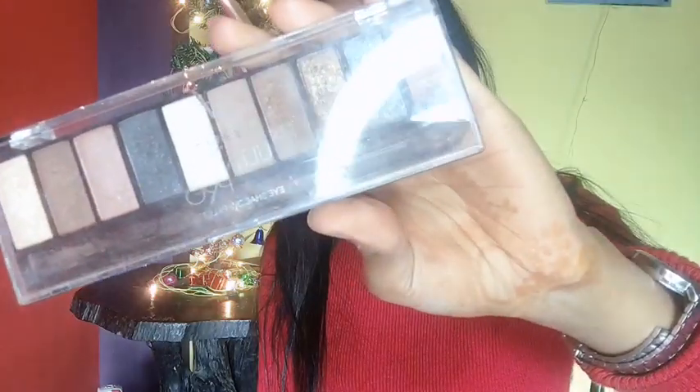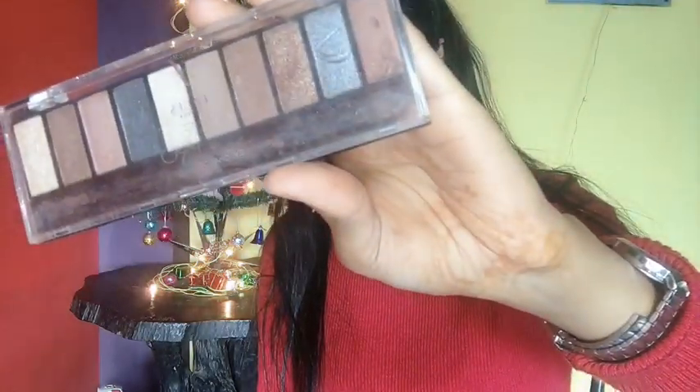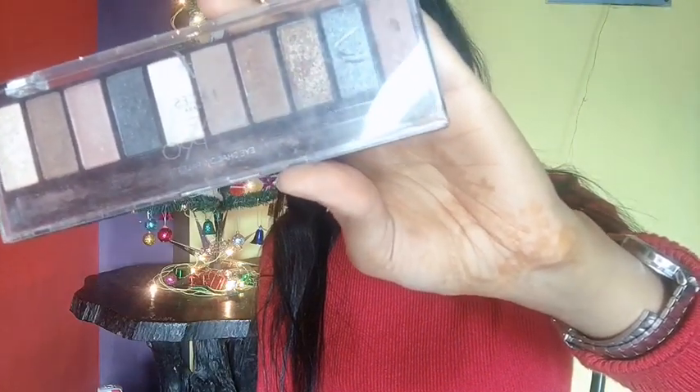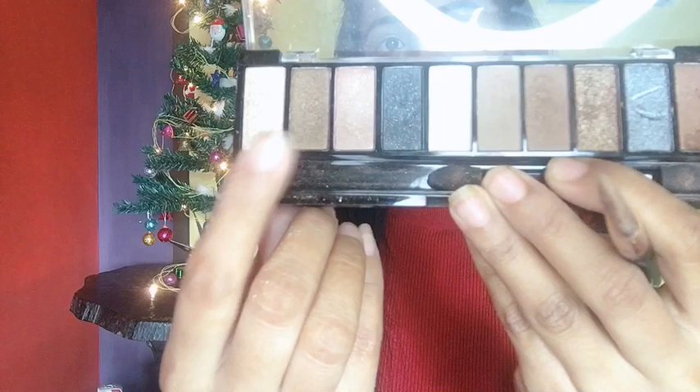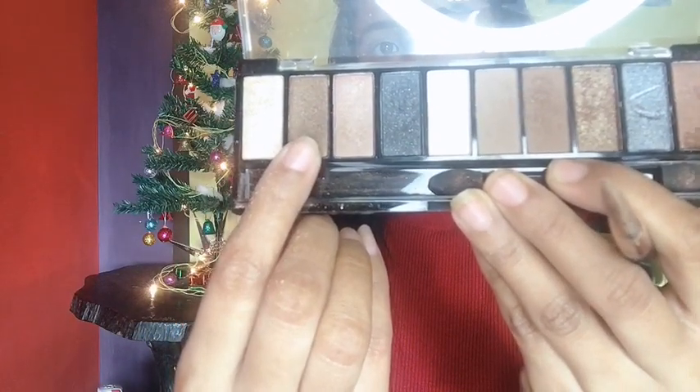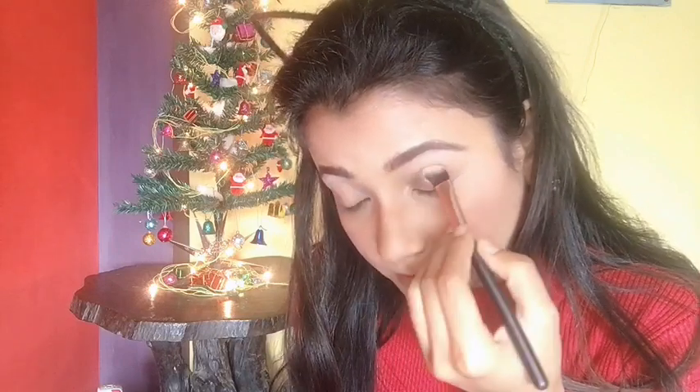For my eyes I'm using the Faces Canada Ultime Pro HD Eyeshadow Palette in Nude. I'm using a dark shiny brown shade from the palette, applying it to cover my lid up to the crease area — not beyond that.